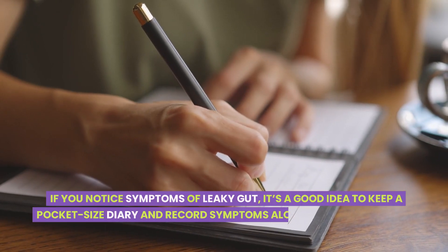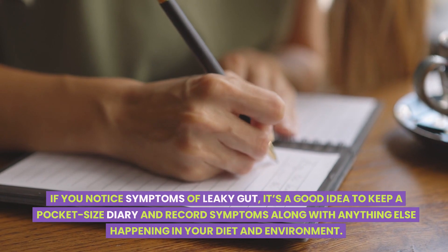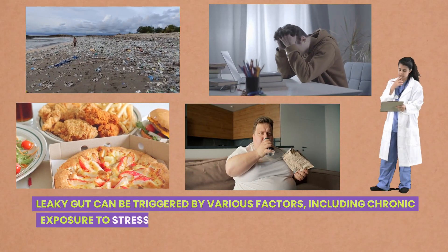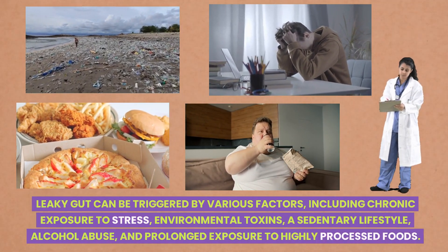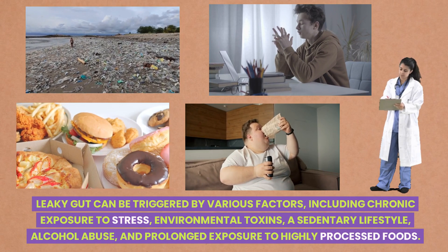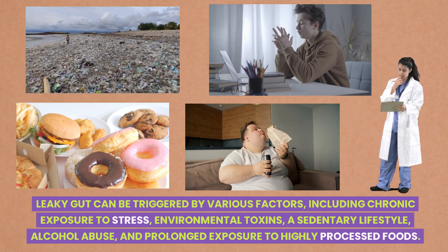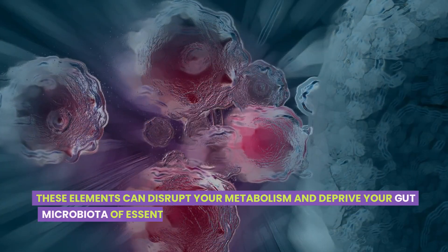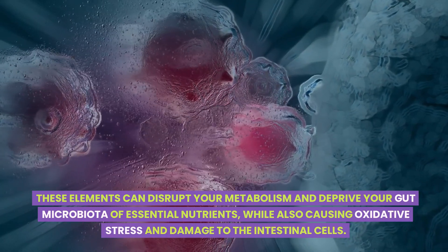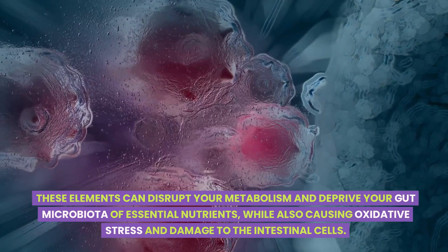If you notice symptoms of leaky gut, it's a good idea to keep a pocket-sized diary and record symptoms along with anything else happening in your diet and environment. Leaky gut can be triggered by various factors, including chronic exposure to stress, environmental toxins, a sedentary lifestyle, alcohol abuse, and prolonged exposure to highly processed foods. These elements can disrupt your metabolism and deprive your gut microbiota of essential nutrients, while also causing oxidative stress and damage to the intestinal cells.